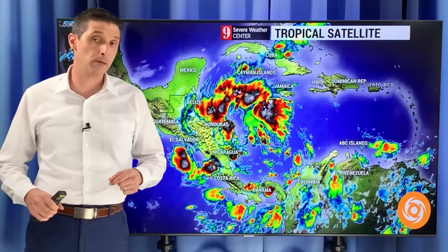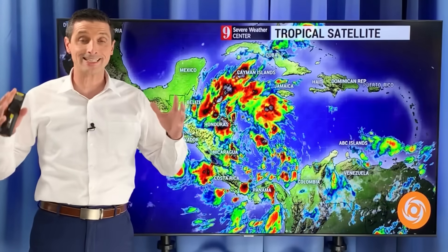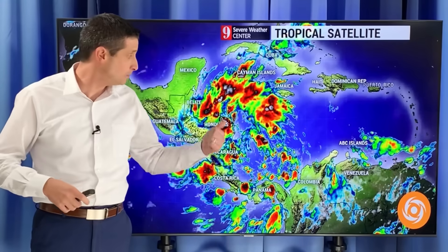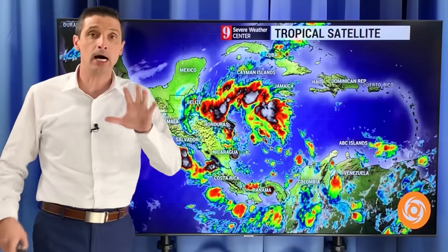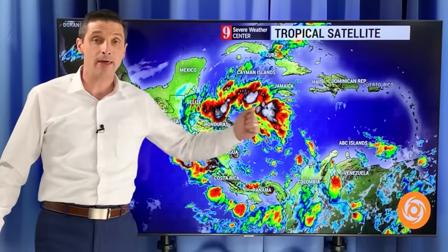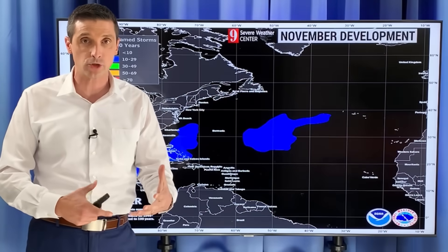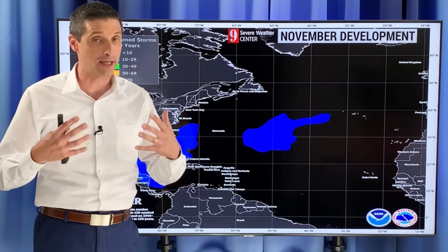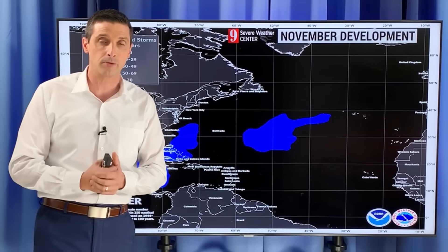Thank you for joining me on this Friday. I'm meteorologist Brian Shields. I want to get into the outlook for the rest of the hurricane season in this video, plus this is bringing in a ton of heavy rain — a life-threatening flood situation. I'm going to get into all of that. Thank you for sharing this channel, taking the time to like the videos and subscribing. I love this weather community.